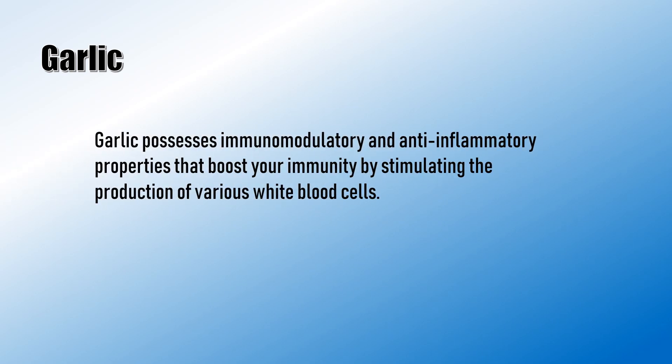Garlic has immunomodulatory and anti-inflammatory properties that boost your immunity by stimulating the production of various white blood cells.